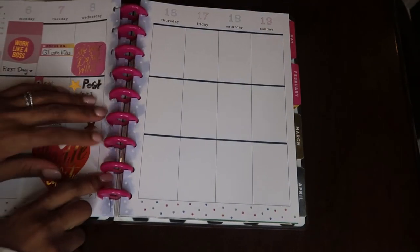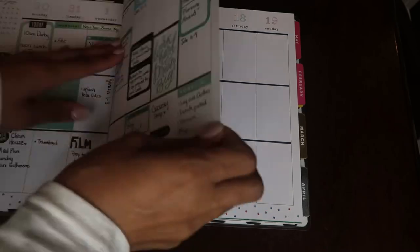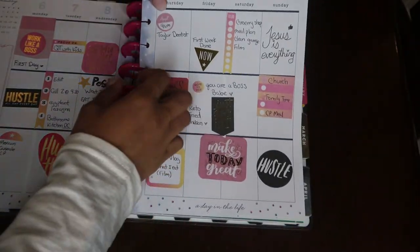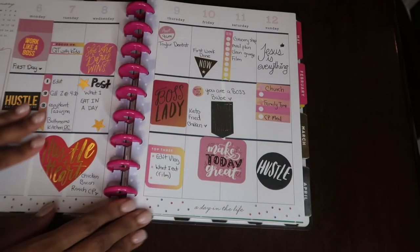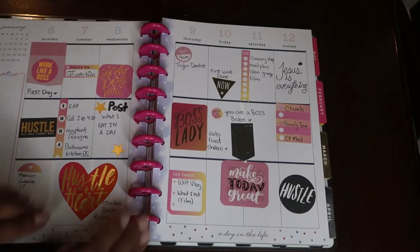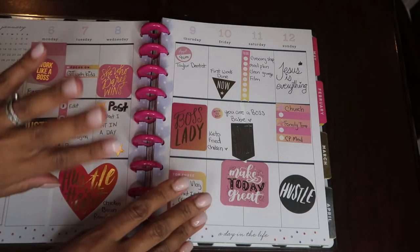I'm going to go ahead and place my pages back in my book and show you guys the final spread so you can see my final layout. I'm really happy with how this turned out. If you liked this video, please give it a thumbs up and hit that subscribe button. I'll see you in the next one — bye!